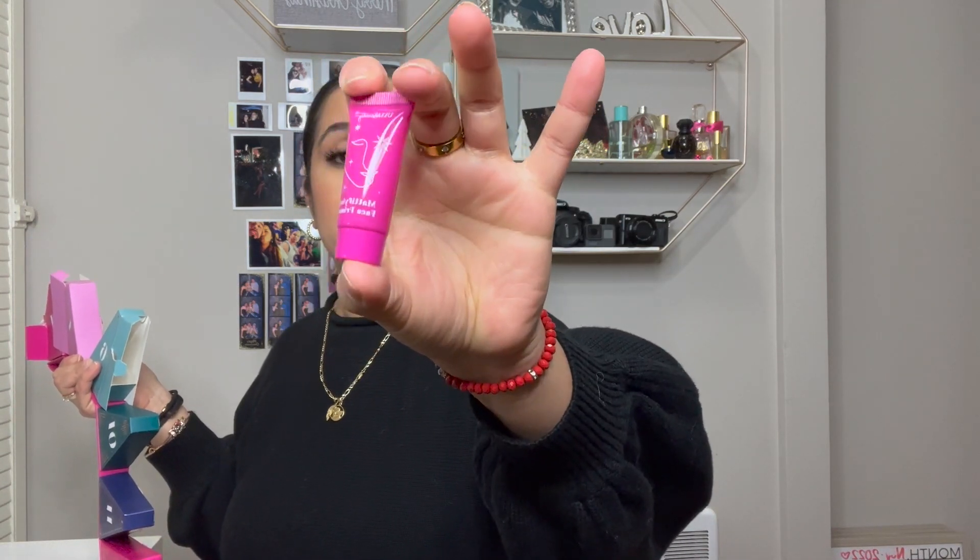Face primer. I mean, I like pink, but it's too much pink. This one comes wrapped too.